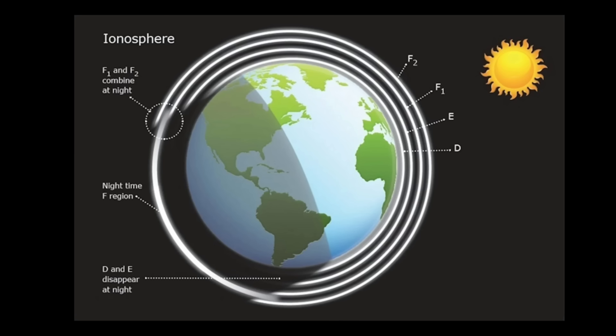This is during the daytime. During the nighttime, everything goes away — except for the F layer. The F layer combines F1 and F2 into one F layer, and this is the only layer of the ionosphere that's up there. That's why a lot of times, if you're like a 40-meter or 80-meter guy, you really talk skip at night even better.